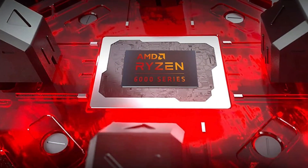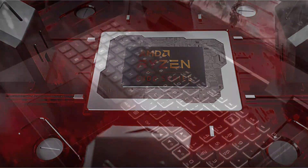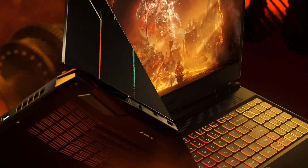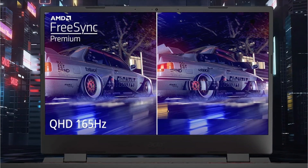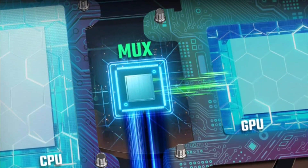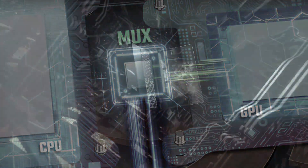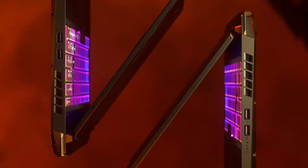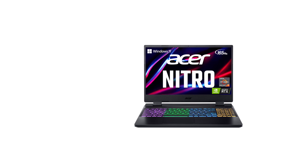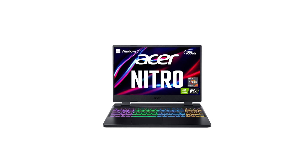Immerse yourself in picture-perfect visuals on the 15.6-inch QHD display, complete with AMD FreeSync Premium technology for tight and in-sync frames. With a stunning 2560x1440 resolution, 165Hz refresh rate, and 100% DCI-P3 color gamut, every detail comes to life. Under the hood, the Nitro 5 packs 32GB DDR5 dual-channel memory, a 1TB PCIe Gen 4 SSD, and killer wireless connectivity with Wi-Fi 6E and Bluetooth 5.2. The included MUX switch lets you disable integrated graphics for a boost in performance.